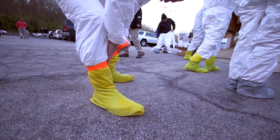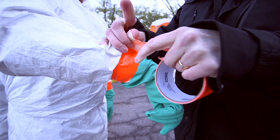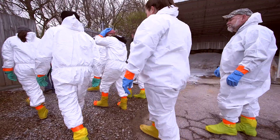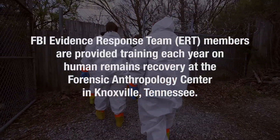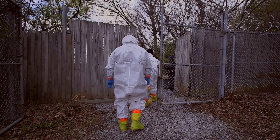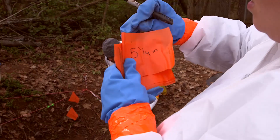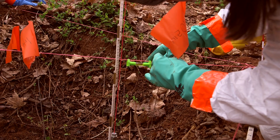We're here today at the Anthropology Research Facility working with FBI ERTs on the Human Remains Recovery Course. What this course does is it trains ERTs how to recognize graves, excavate graves and surface remains, and make sure that they get all of the evidence and document all of the evidence.